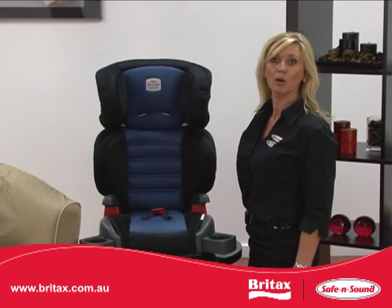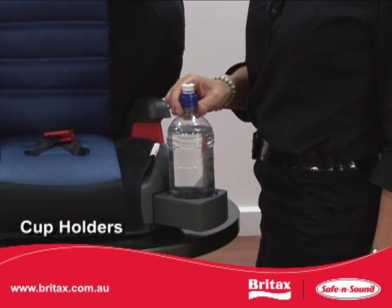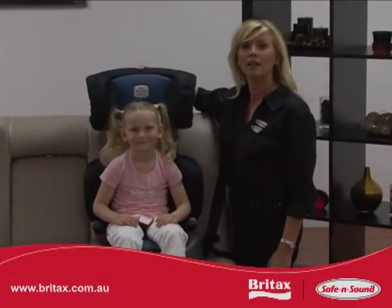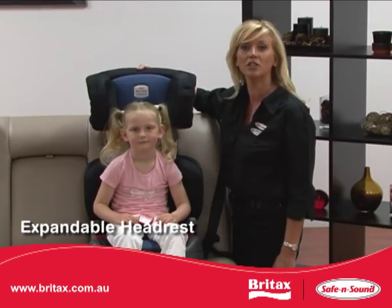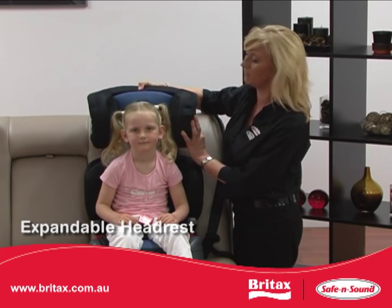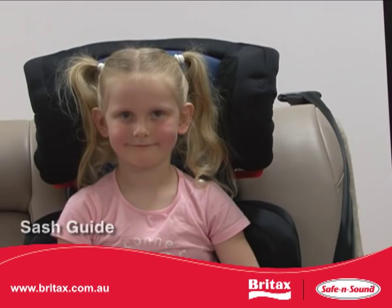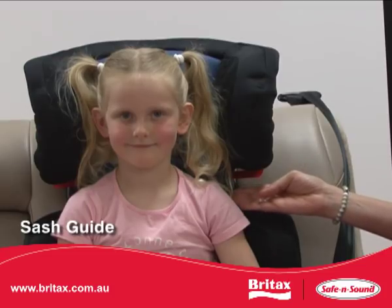Deep retractable cup holders are located at the front of the seat and will even hold a larger water bottle. The Highliner SG headrest provides six adjustment levels and can be locked into different height locations — this can be done with the child in the seat. The sash guide, which adjusts in height with the headrest, securely and correctly positions the car seat belt over your child's shoulder.